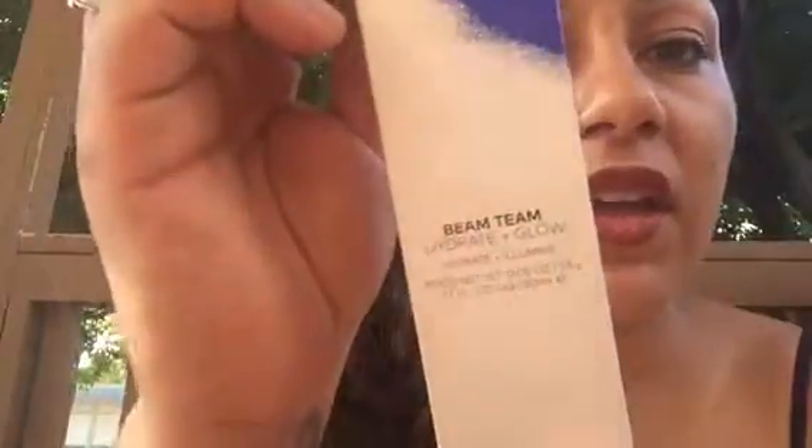The very first thing I want to show you guys is the Beam Team Hydrate and Glow. It's a double duty, double decker with an illuminating hydrating lotion in a tube and a touch-on shimmer concentrate in the flip cap. You can use it any time, day or night, for an extra boost of glow. So there's the extra glow right there, and the lotion has a little bit of shimmer in it.